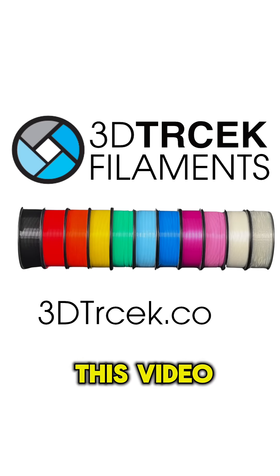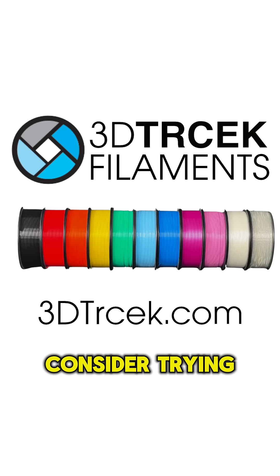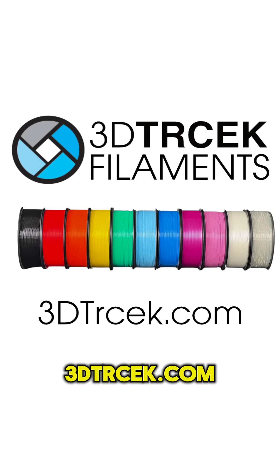If you want to support this video, consider trying our 3D filaments at 3dtercek.com.